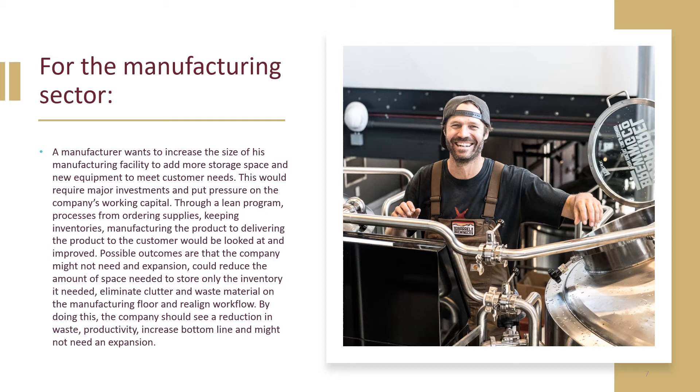Possible outcomes are that the company may not need an expansion, could reduce the amount of space needed to store only the inventory it needs, eliminate clutter and waste material on the manufacturing floor, and realign workflow. By doing this, the company should see a reduction in waste, productivity increases, and bottom line increases — and might not need an expansion.